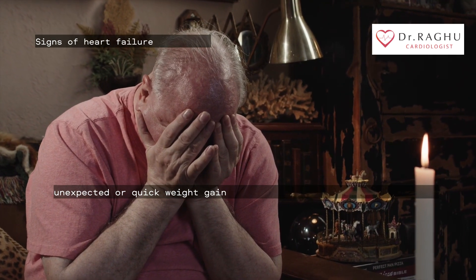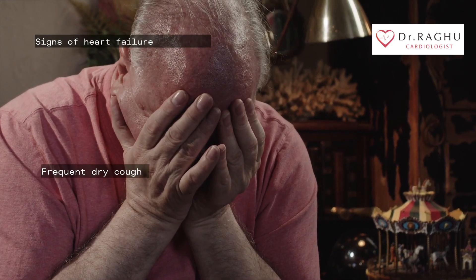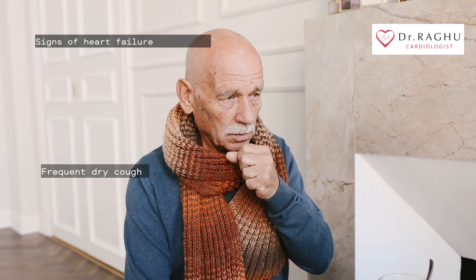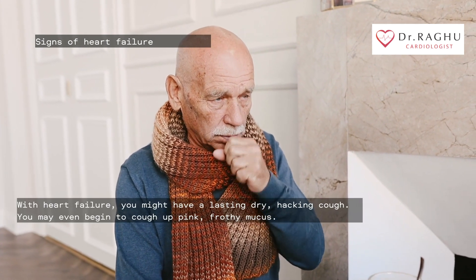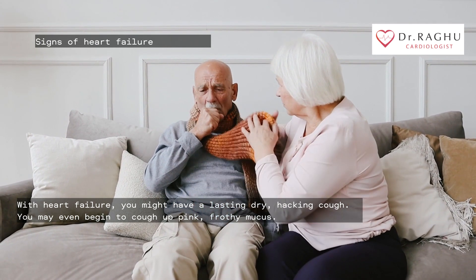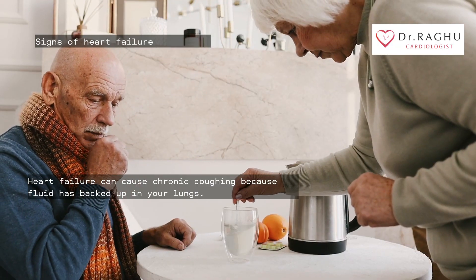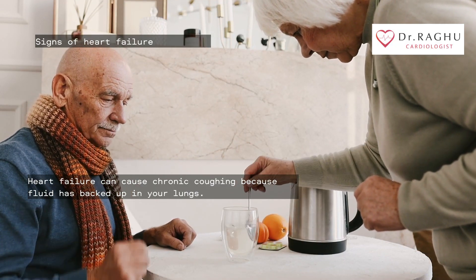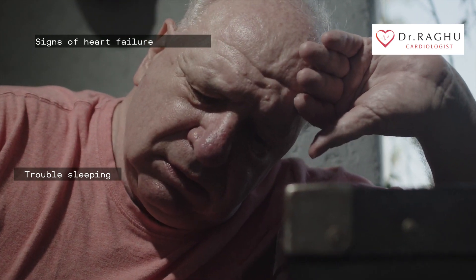When a cough is caused by heart failure, you might have a lasting dry hacking cough. You may even begin to cough up pink frothy mucus. Heart failure can cause chronic coughing because fluid has backed up in your lungs.